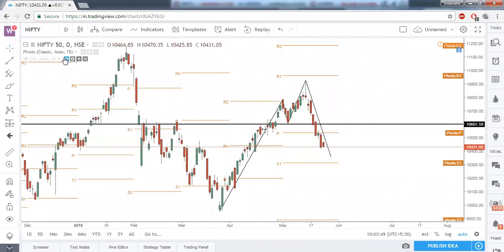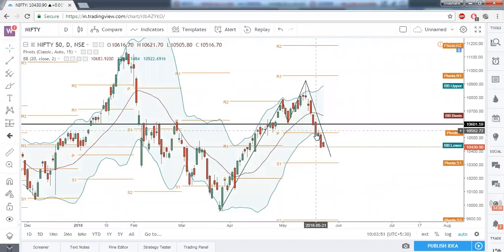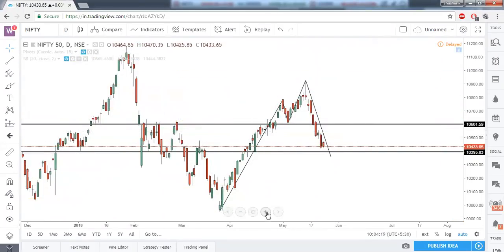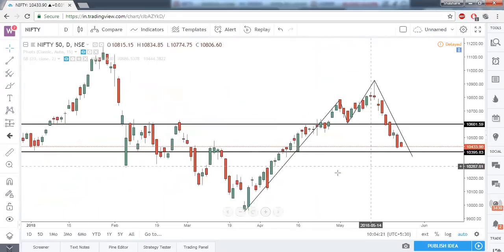At the central pivot point we also had Bollinger Band support. Once the price closed below the central pivot point as well as this Bollinger Band, we were sure it was going to give a channel expansion — and that is what it gave us. Finally, our target should be somewhere around 10,395, as we have a very strong support there.